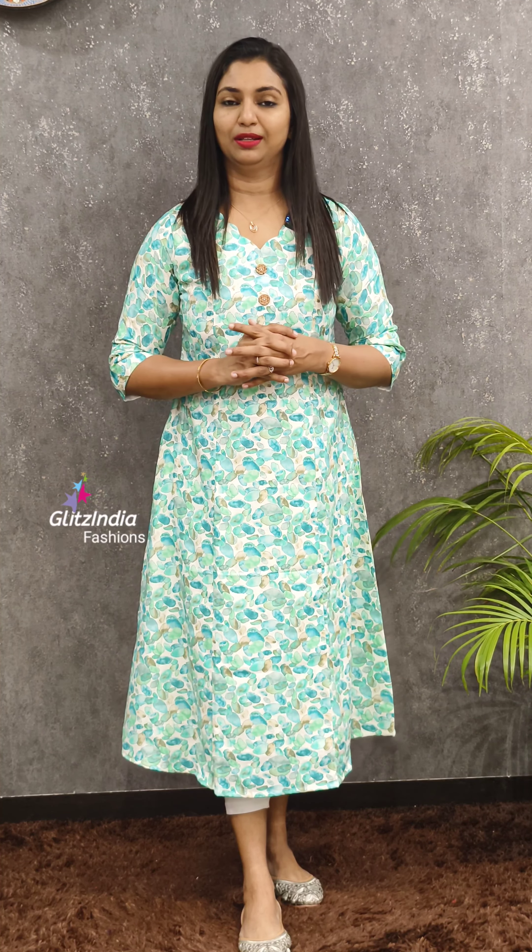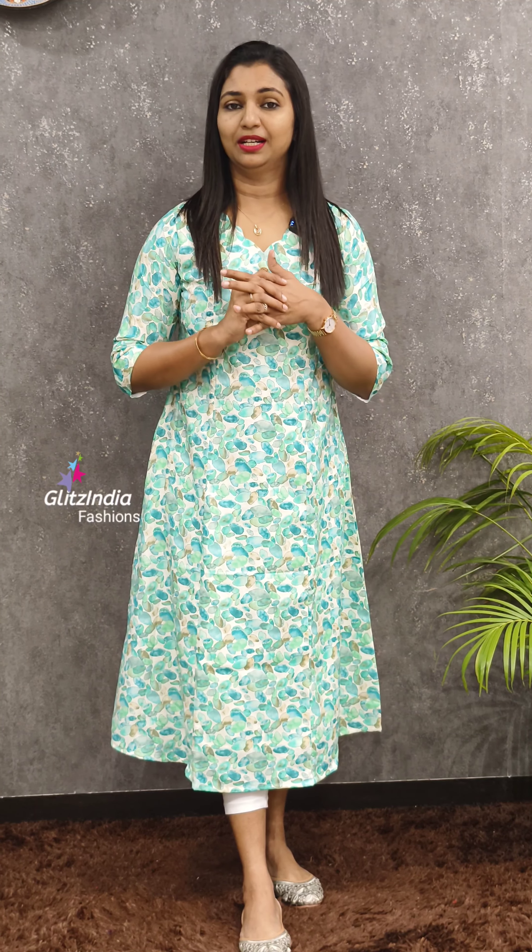Follow us on Facebook and on Instagram. We also post our videos on the Glitsindia page.